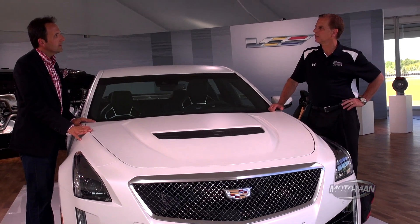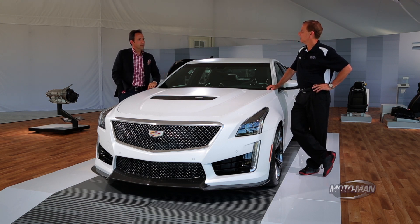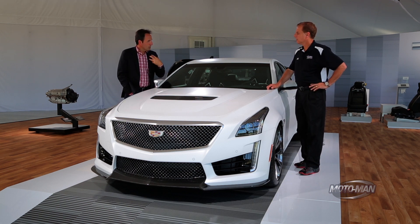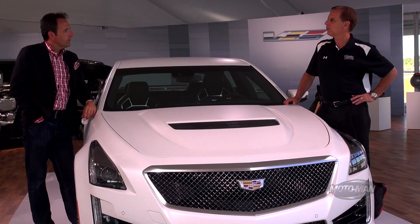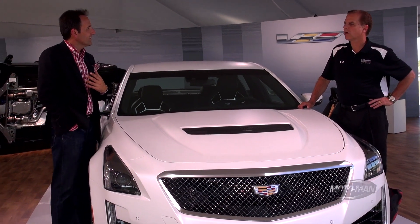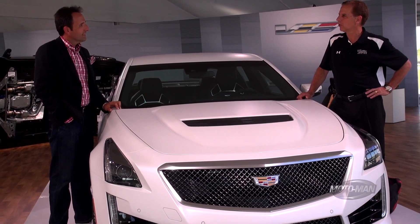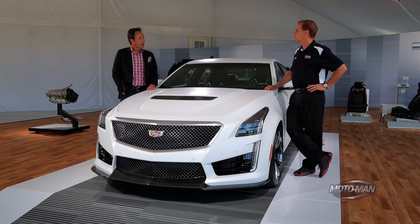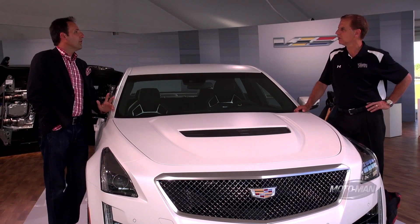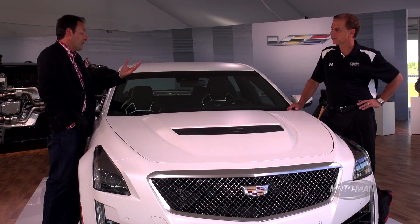It's mated to an eight-speed transmission with magnesium paddle shifters. This car has two pedals — there is no curmudgeon edition with a manual. Manual transmissions have such low market penetration that it just doesn't make good business sense. And by the way, the automatics shift faster than any manual — even the most professional race car driver cannot shift in the 150 milliseconds that this transmission is capable of.